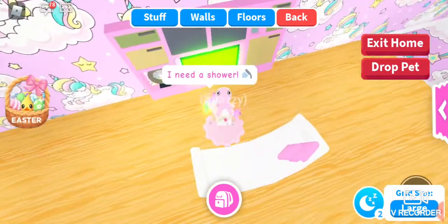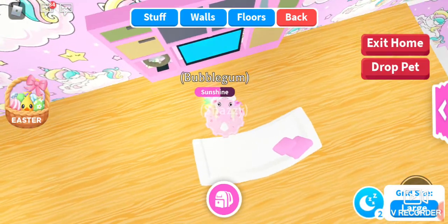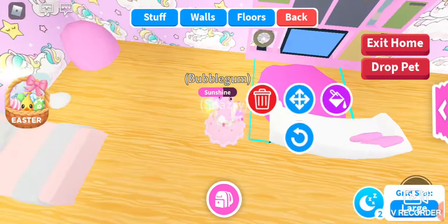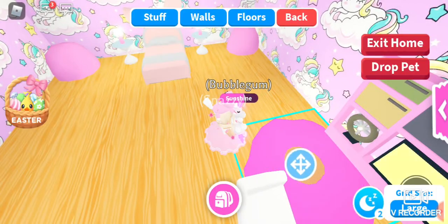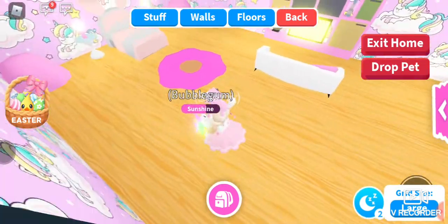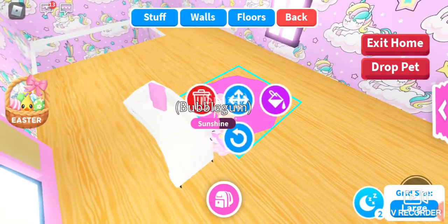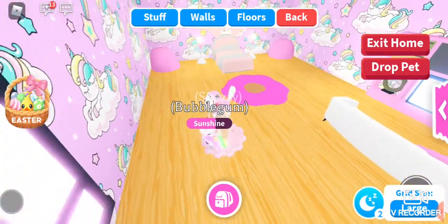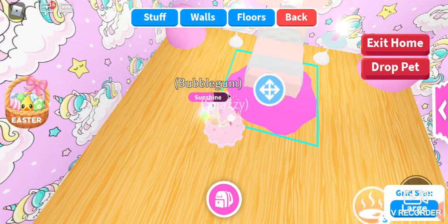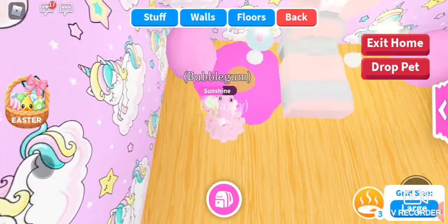Looks pretty cute! Now let's have a little rug — I quite like the rugs. Let's have a donut rug, why not. Hmm, I don't know where to put it — maybe here, or in the middle of the room. There are too many places I could put it, but that looks cute!